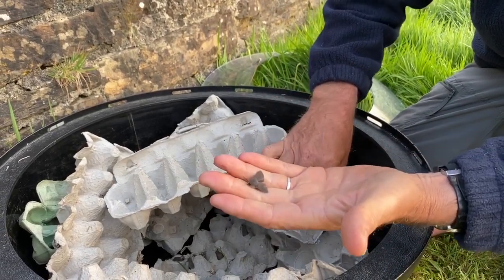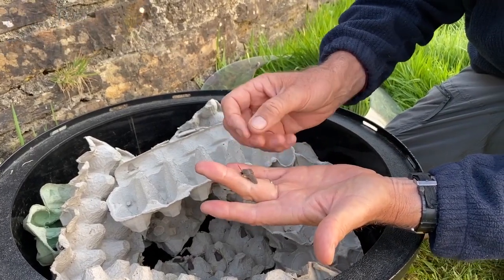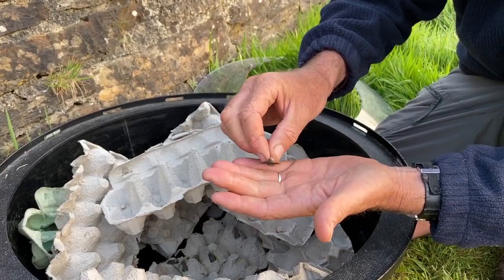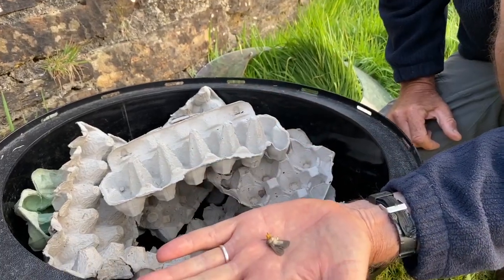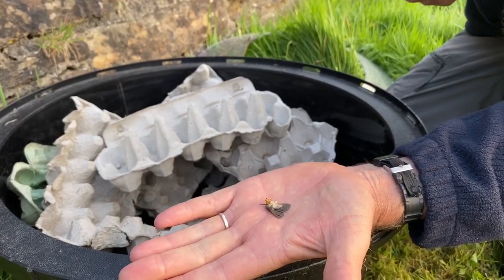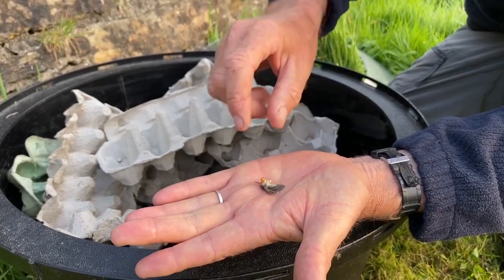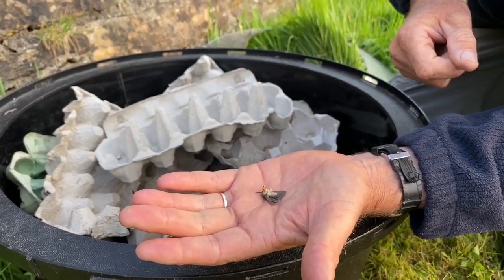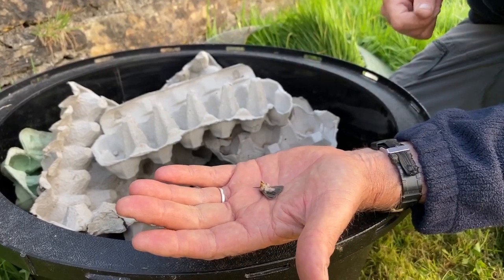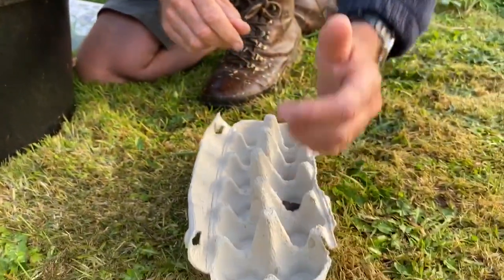This muslin moth is related to the tiger moths. This is a male — you can tell he's a male because he's dark grey-brown. This one has a little trick: if a bird came along and pecked it, it actually pretends to be dead. It just sits with its little legs up, and birds of course don't really want to eat dead insects — they want live ones — so hopefully the bird will go away thinking it's dead, and then a few minutes later the muslin moth can wake up and find somewhere to sit in amongst the vegetation.